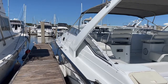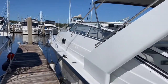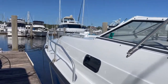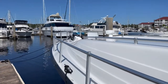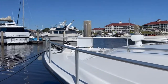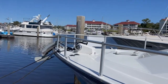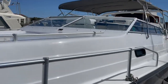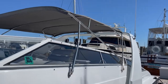It does have twin Crusader 502s that are inboard engines. It does have a generator — a 6.5 kilowatt Onan. It has a windlass and nice anchor gear, and a really nice arch. The canvas is in really good condition.